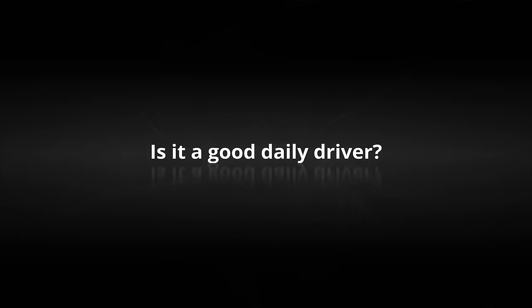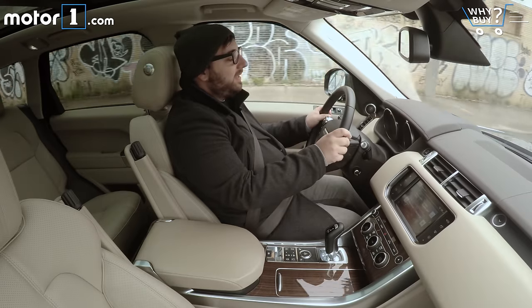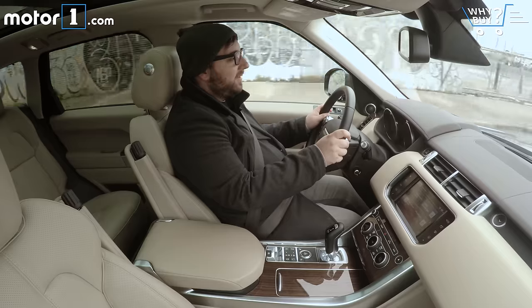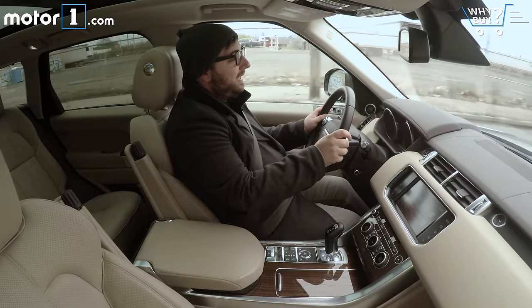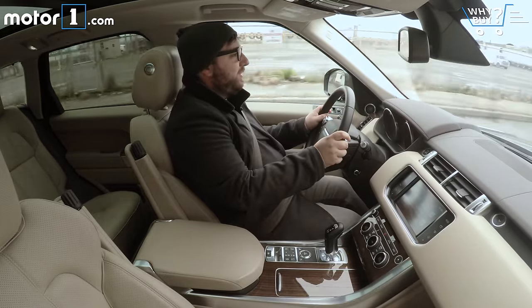Is it a good daily driver? Absolutely. It's quiet, it's comfortable, and the diesel engine is a total champ. Plus, it's a Range Rover, so if you need to ford a river on your way to the mall, you're fine.